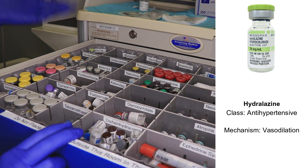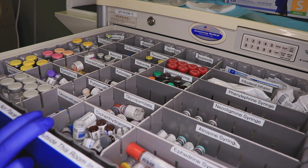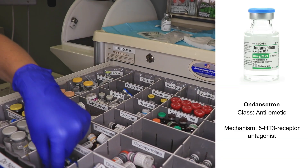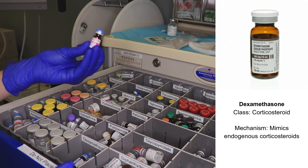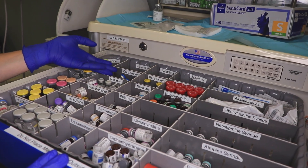In terms of anti-nausea medications we have a few different options that are typically stocked in the cart. Most commonly we use ondansetron or Zofran, and we use dexamethasone. Usually we give the dexamethasone at the beginning of the case and a lot of people tend to give their Zofran at the end of the case.